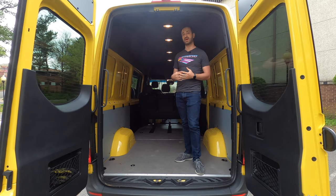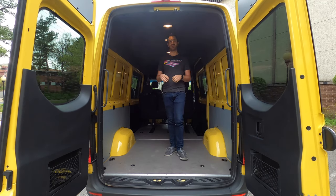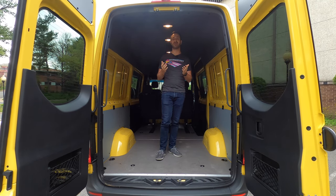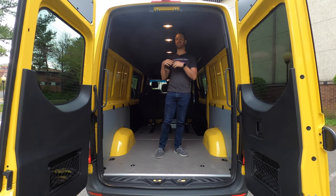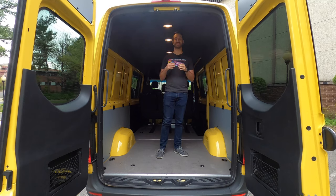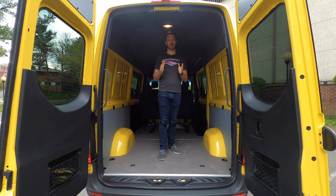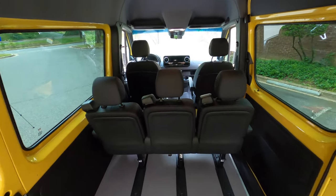If you configure a Sprinter with the right options you can tow up to 7,500 pounds, though Mercedes-Benz won't offer that capacity in a passenger van configuration. Also worth mentioning is the high roof option — this Sprinter has the optional taller roof giving about six feet three inches of clearance inside, which is great for a mobile workshop or camper. The downside is this van is nearly nine feet tall, so drive-throughs are out of the question.